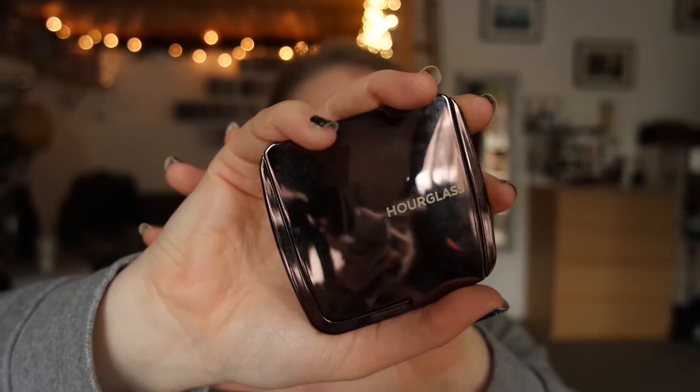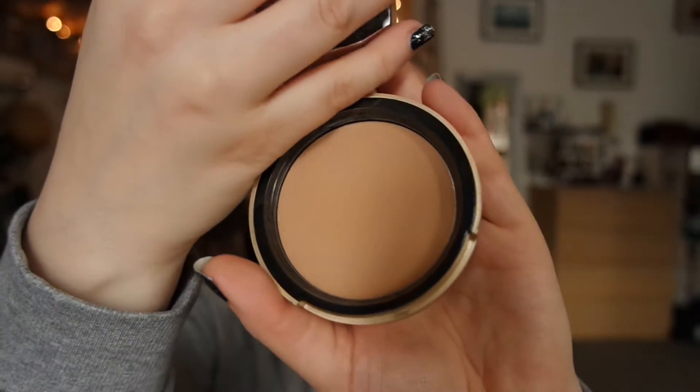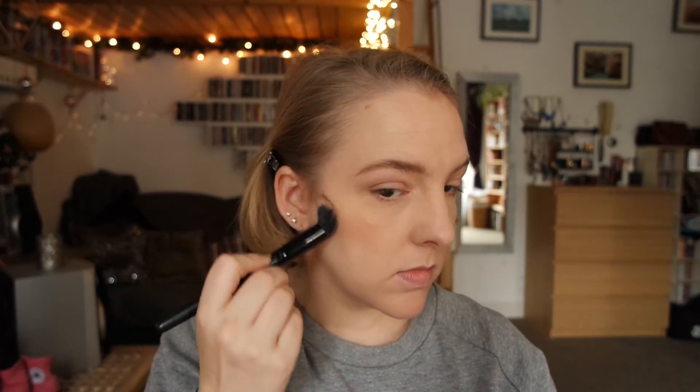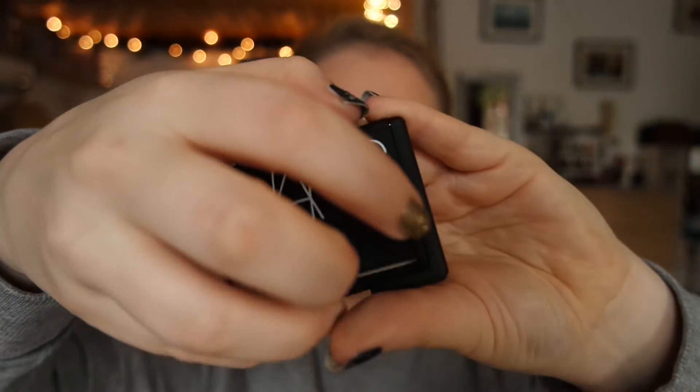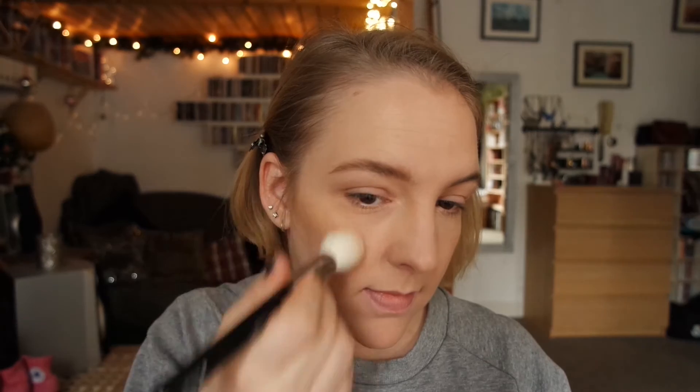Moving on to bronzer — this is the Hourglass Ambient Lighting Powder in Radiant Light, which is a bit too dark for me as a face powder but works quite nicely as a bronzer. For contour, I'm using the Too Faced Milk Chocolate Soleil Bronzer and an Elf Small Stipple Brush. For highlight, I'm using Nars' Albatross, which is quite new to my collection, but I'm very much enjoying this product, so I thought I'd use it in this look.